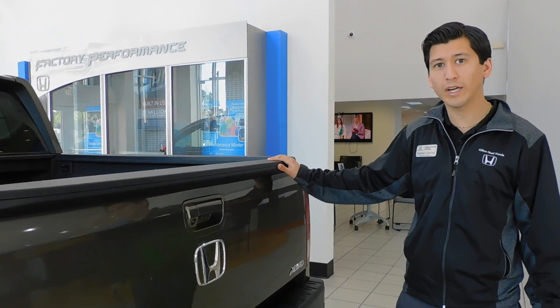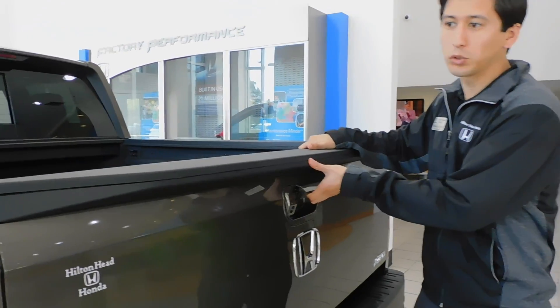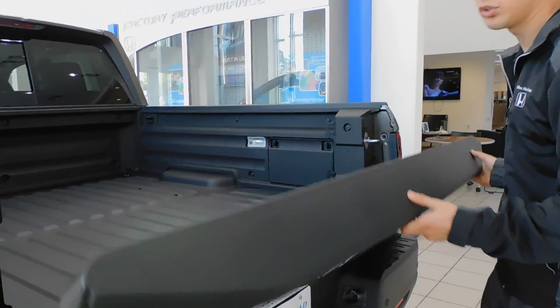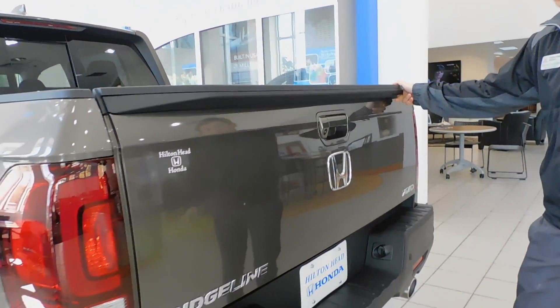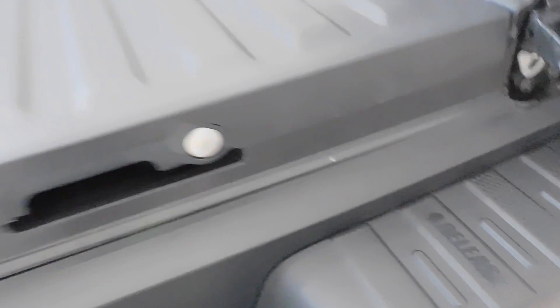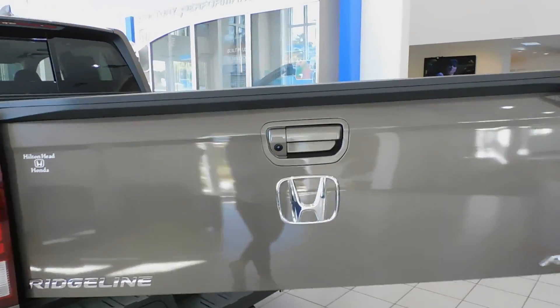It also has a dual-action tailgate. So if you want, you can go ahead and open it like a normal tailgate just like that, or you can use the dual-action tailgate — pull the release right here, pull it forward, and it opens up like so.